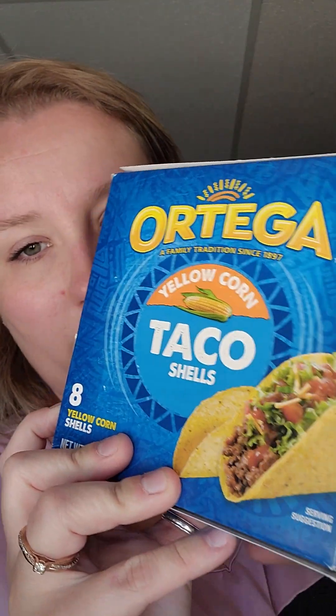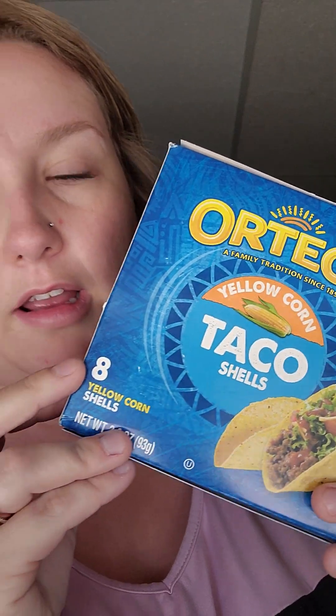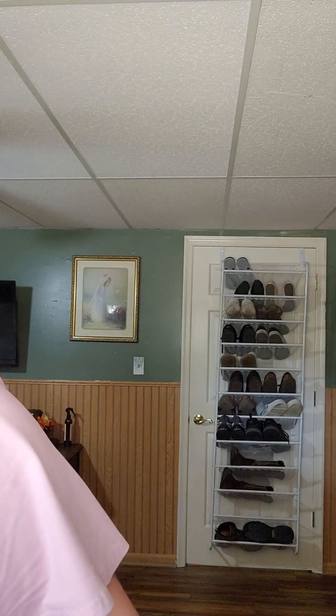This was a new find to me - Ortega taco shells, just eight shells in here. I bought them for taco nights. And it is Jesse's birthday coming up on Sunday, so I figured I'd splurge for him a little bit. I got him four packs of Extreme Sour Patch Kids.